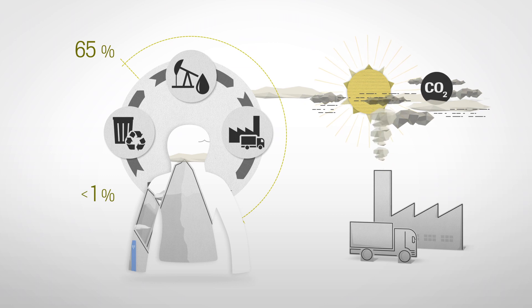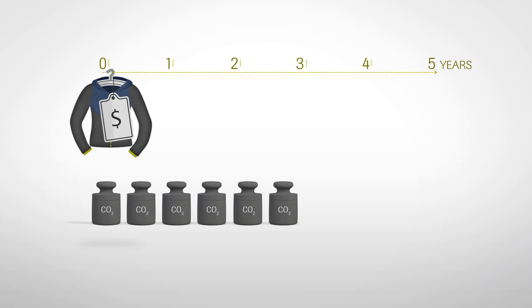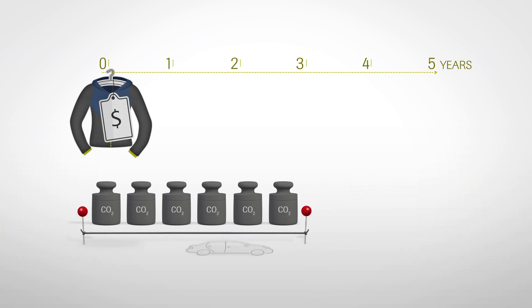This means that the less often a new jacket needs to be produced, the smaller the impact on the environment. In the LCA, we assumed that a Gore-Tex jacket was worn for five years. That comes with a carbon footprint of 72.7 kilograms CO2 equivalent, which is comparable to the environmental impact of driving a mid-sized car that consumes 7.5 liters of fuel per 100 kilometers for 270 kilometers.